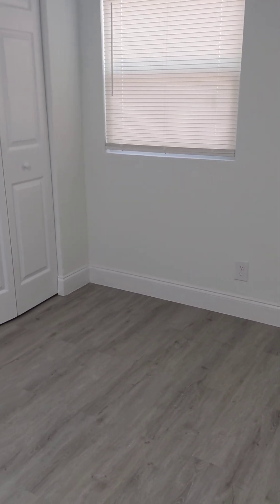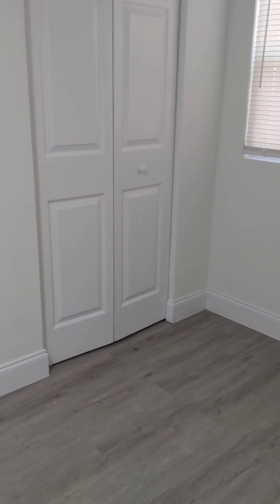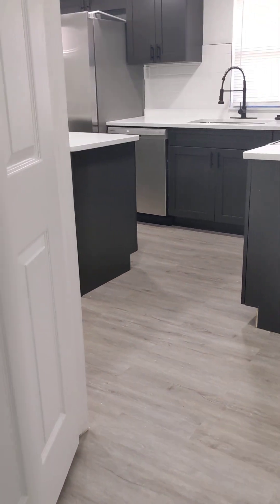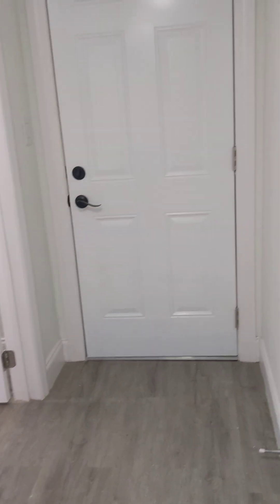And here's the third bedroom. It is nice to be at the back of the house, if that didn't bother you.